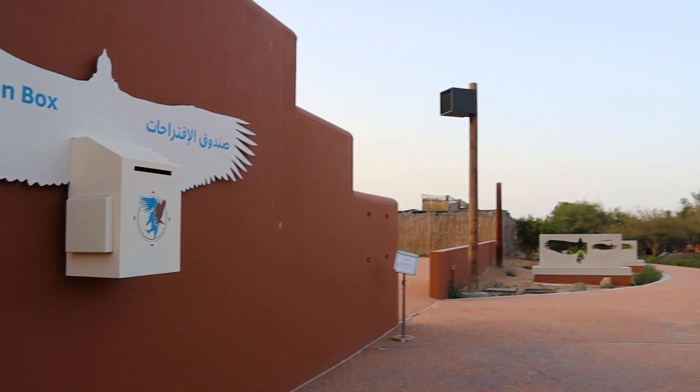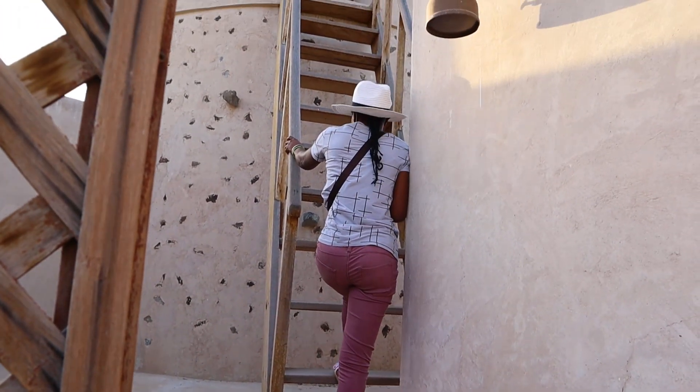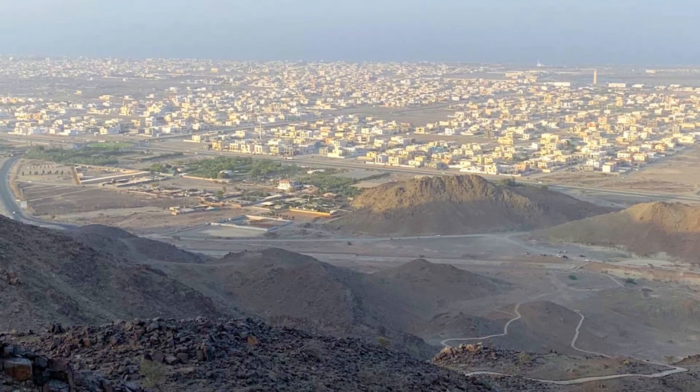Al Ghayl Fort is now located inside Kalba's bodies of praise center and now acts as an observatory deck to enjoy the beauty of the mountains and the valley of Kalba.